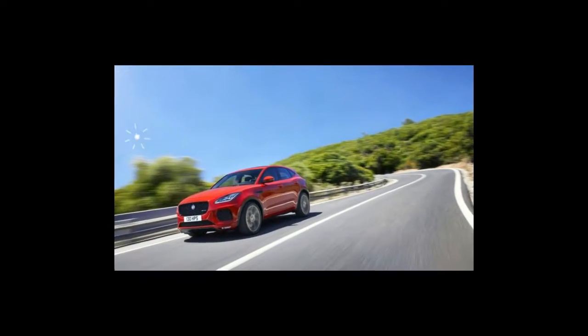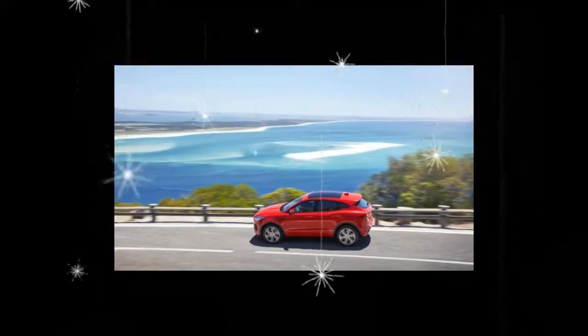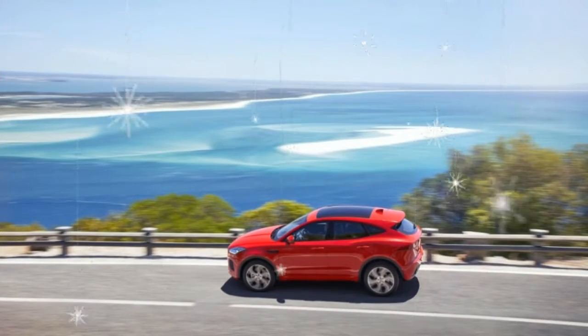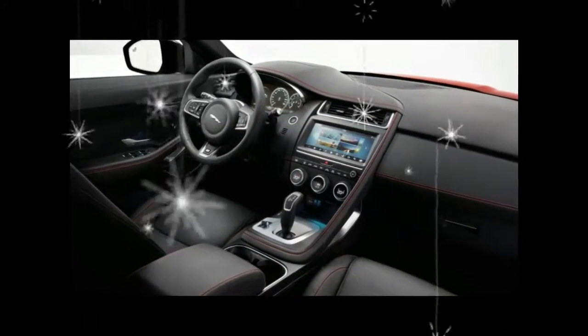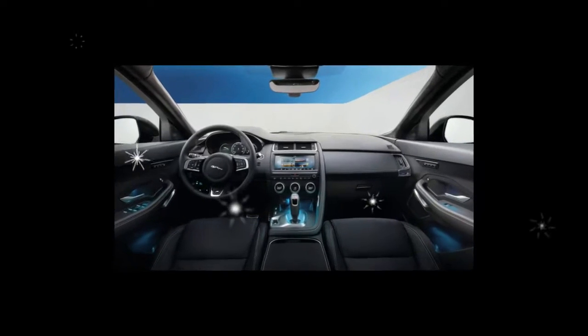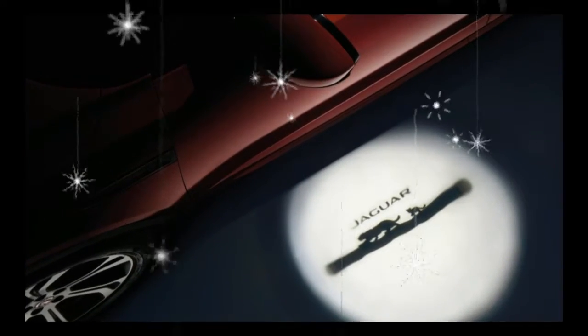As it wades into the crossover arena, Jaguar is taking note. The F-Pace — a name contrived from F as in the type of that super sexy roadster, and Pace as in well, some heroically contrived marketing — launched just last year, and already it nearly matches the combined sales of every other Jaguar model.